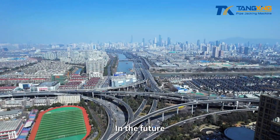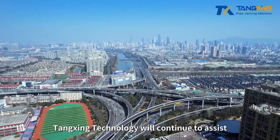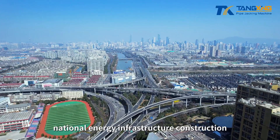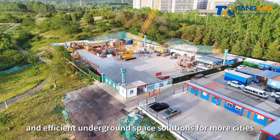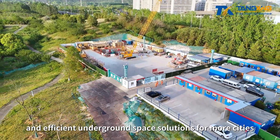In the future, Tangxing Technology will continue to assist national energy infrastructure construction through technological innovation, providing safe and efficient underground space solutions for more cities.